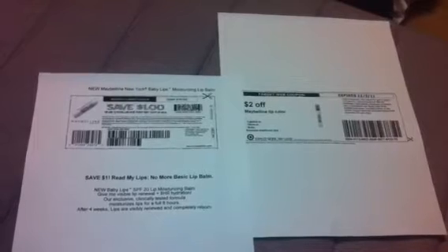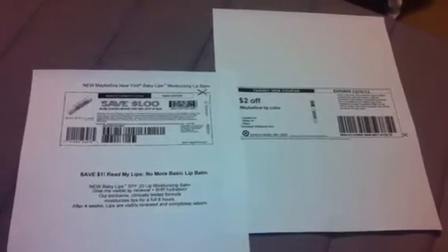Hey YouTube, this is Lana from Deals to Steal coming at you guys with another video. This is going to be a really quick video on a possible deal that you can get at your local Target.